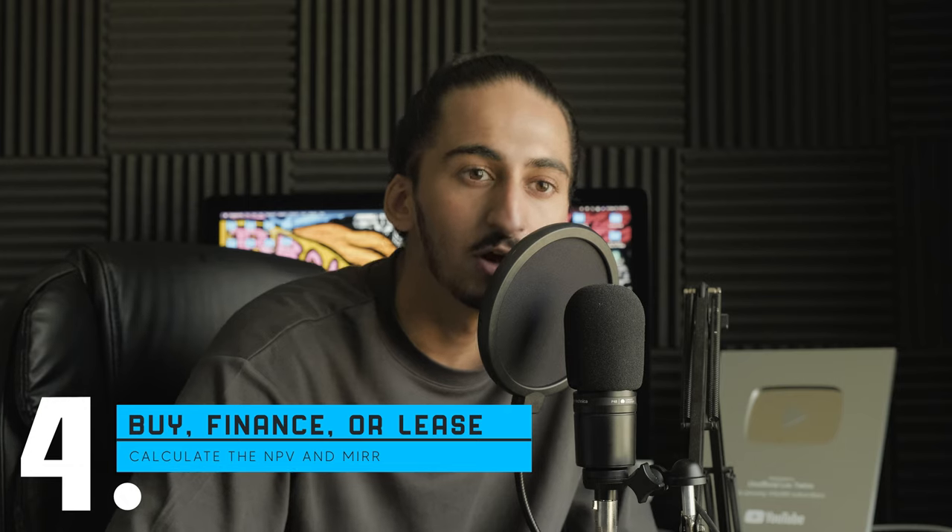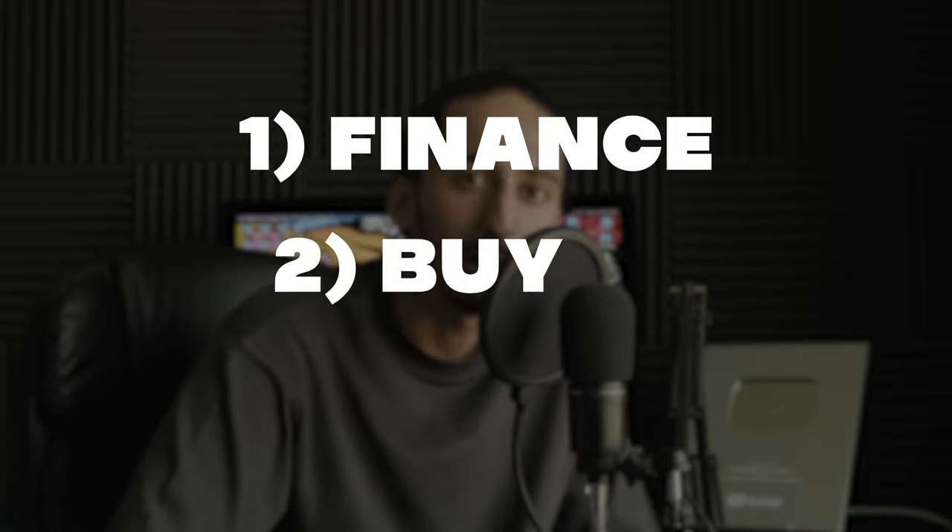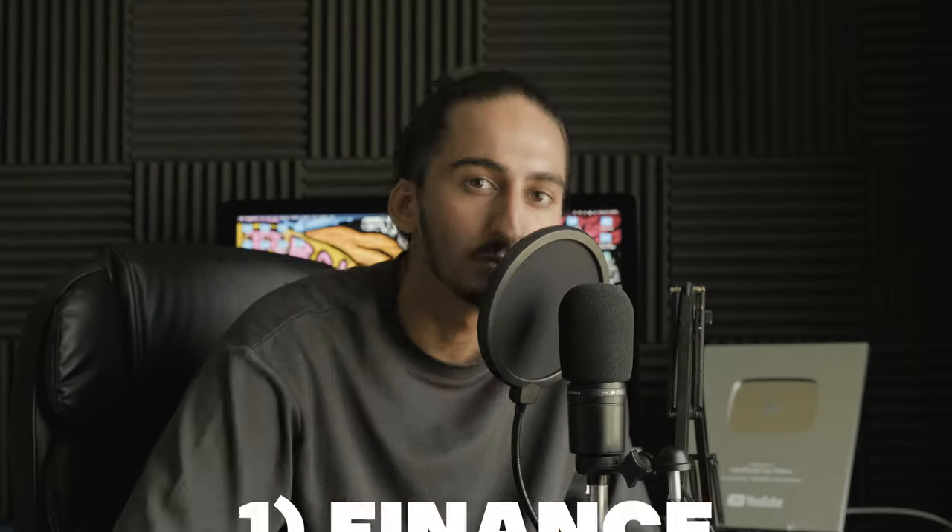After you've figured out whether you're buying new or used, the next step is deciding whether you're going to buy with cash, finance it, or lease it. In my personal opinion, if I had to list these options from best to worst, I would go with finance, buy, and lease in that order. If you have the cash to outright buy your truck, you can go ahead and do that — it's the simplest way and the least stressful method. However, even when I have the cash to buy, I almost always finance.